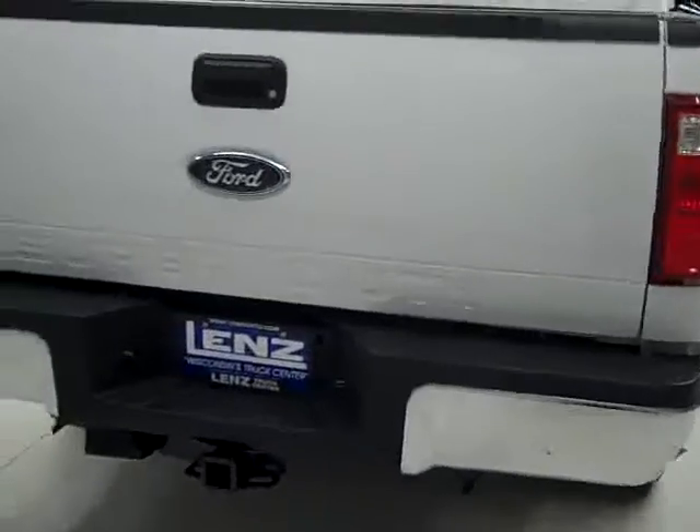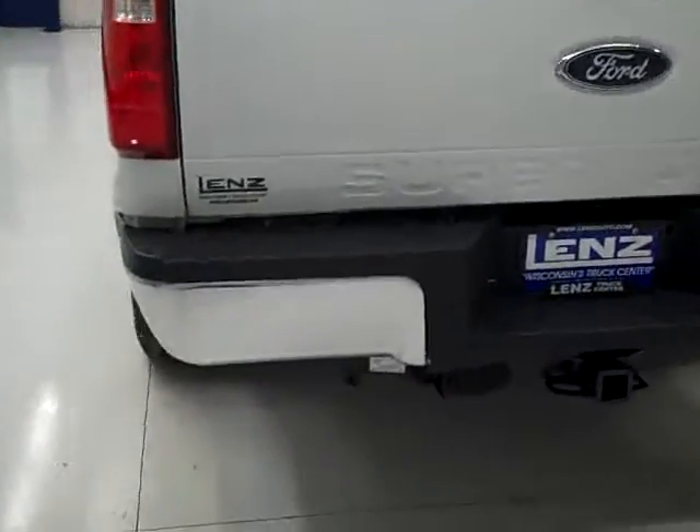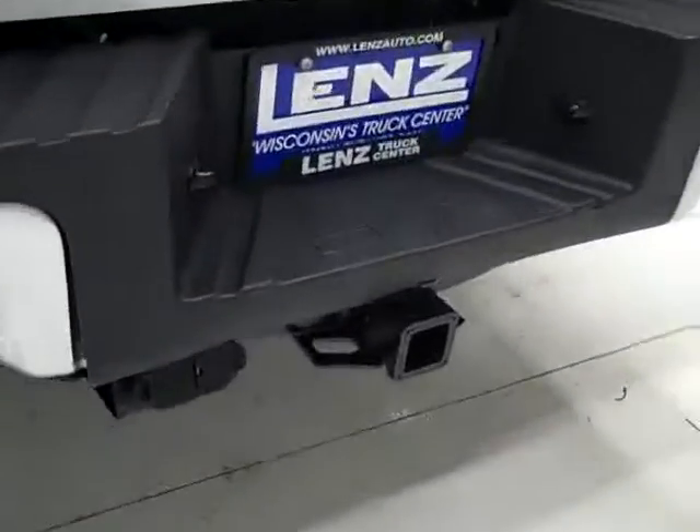Rear tires have just as much tread as the fronts. Going around back, the rear bumper and tailgate are in great condition. There is a hitch, transmission cooler, and wiring as part of the towing package, and it is a locking tailgate.